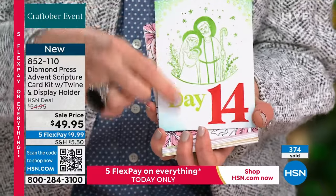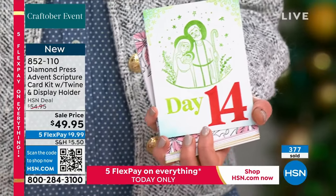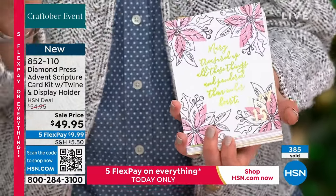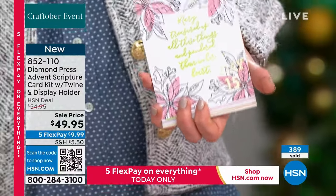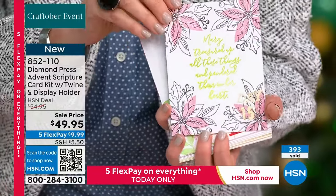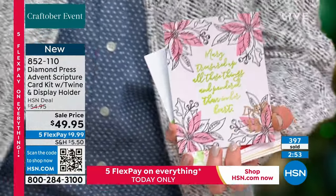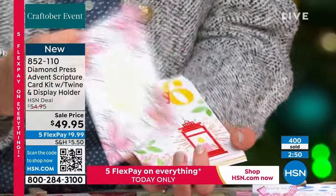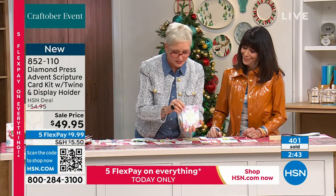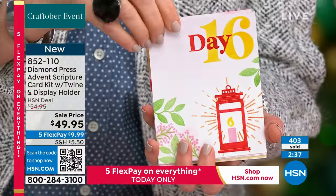Half the quantity is already gone. Look at the beautiful pattern right here — 'Mary treasured up all things and pondered them in her heart.' The sentiments are so lovely. Look at the candle and the lamp. Everything about this set is just amazing, and then the scripture on the back. You're getting the leaves and the florals, the bow, the dove, these cute little corners. A lot of this you'll use for an advent calendar, but you'll use the florals over and over, and the sentiments for cards going forward. Look — you get the ornament, and every single day has a beautiful scripture to go along with it.